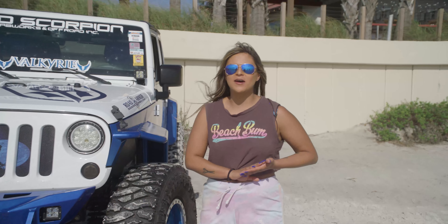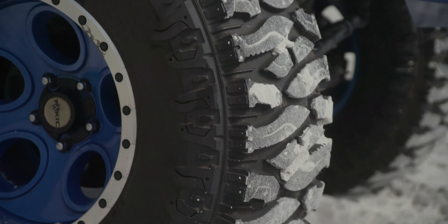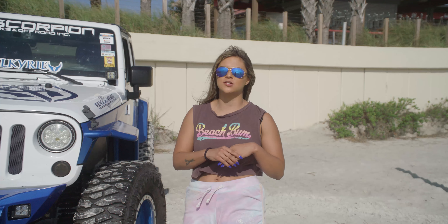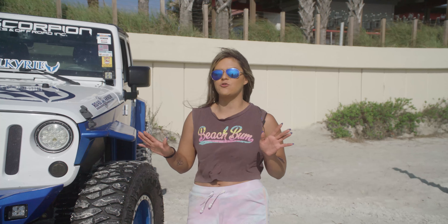All right guys, let's talk about the front of my Jeep. I am running a Toro Tires Trail Blade Boss. They are 37, 12 and a half by 17. I absolutely love them. They're a great aggressive look. I'm actually a daily driver, but I do go off-roading every once in a while and they do great on the trails.